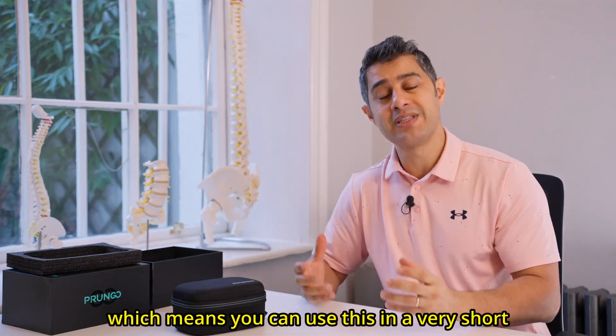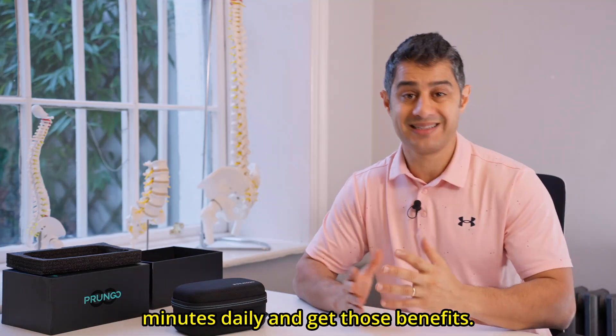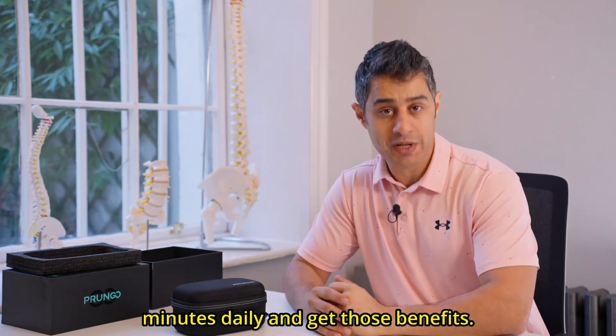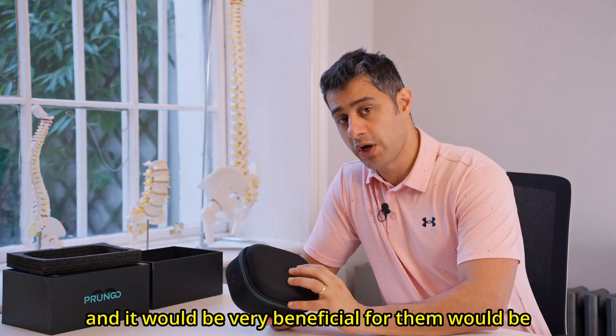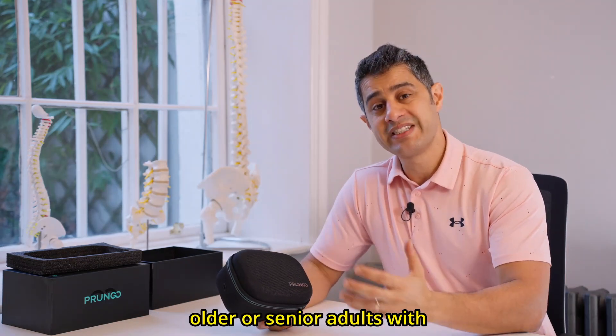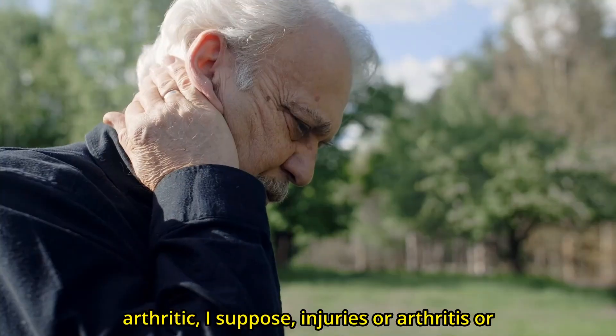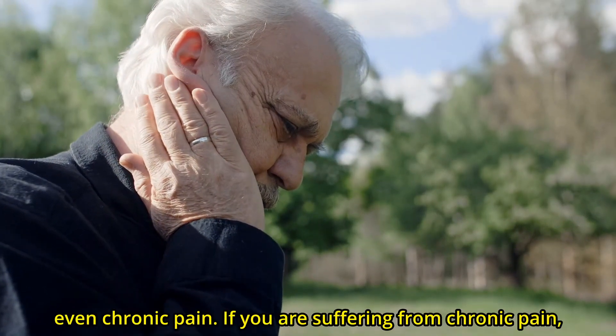You can use this in a very short amount of time throughout the day — 8 to 20 minutes daily — and get those benefits. The second category who can really benefit from this product would be older or senior adults with arthritic injuries, arthritis, or chronic pain.